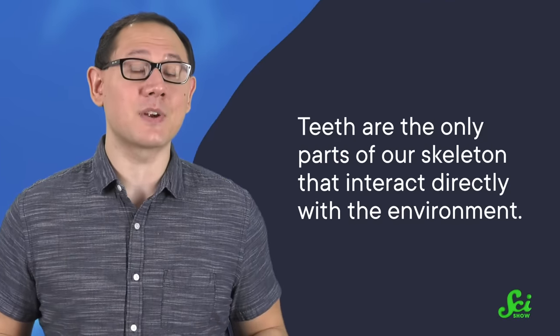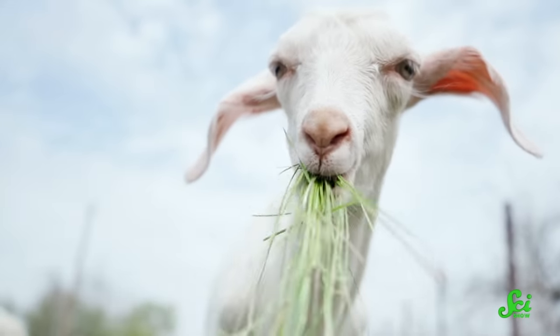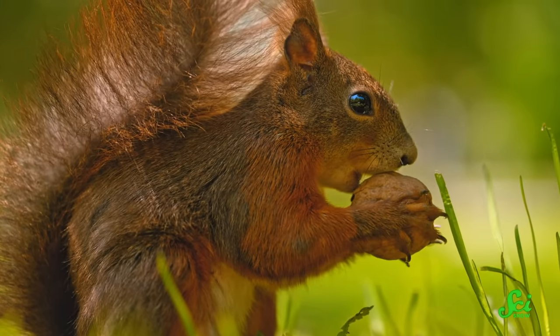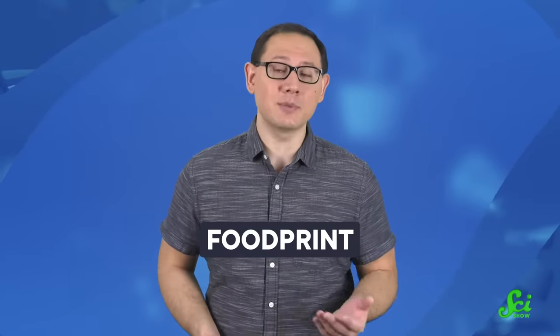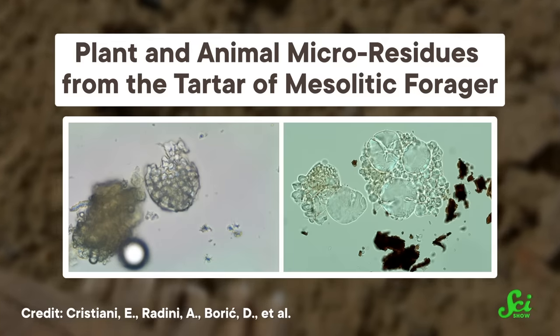And if they look even closer, scientists can see more signs of how an ancient creature lived. Because teeth are the only parts of our skeleton that interact directly with the environment. Every time an animal munches on, say, a leaf, tiny bits of silica from the plant's cells are dragged across the tooth's surface, leaving a trail of microscopic scratches behind. Or, if it's gnawing on a nut, the hard chunks pound microscopic pits into the tooth. Paleontologists call this a foodprint, and it tells them what an animal ate, at least in the weeks leading up to its death. But that's still a really valuable source of dietary info. Sometimes researchers might find tiny microfossils, or bits of preserved food, that got stuck on the teeth, which helps them confirm their suspicions.